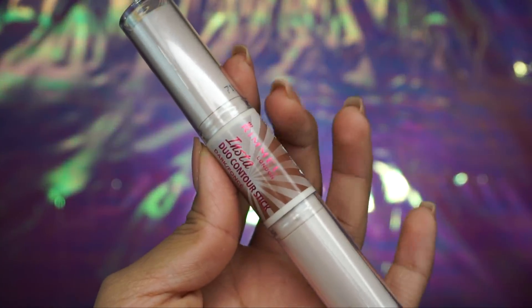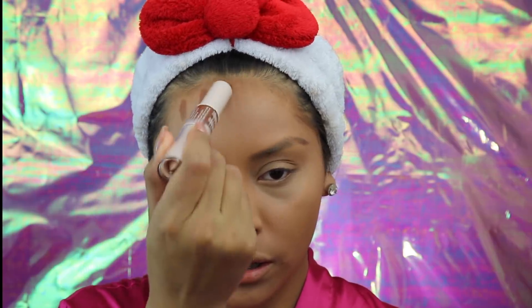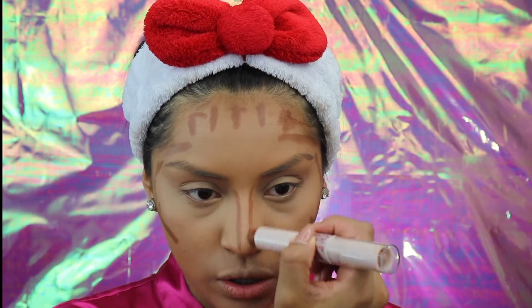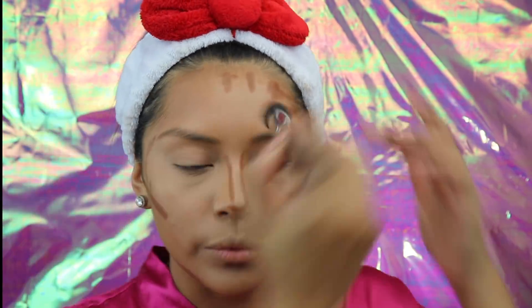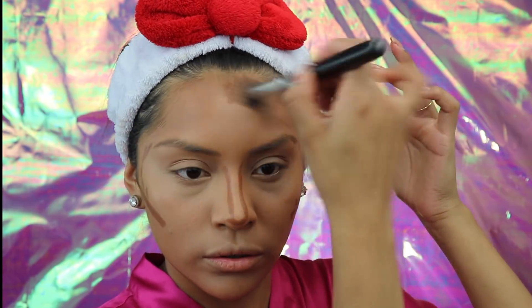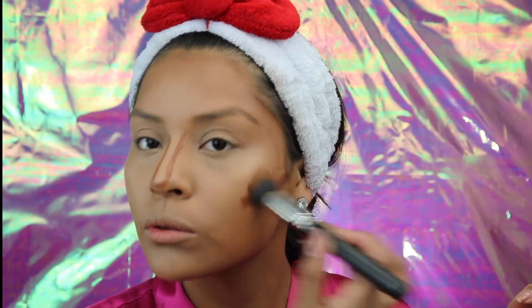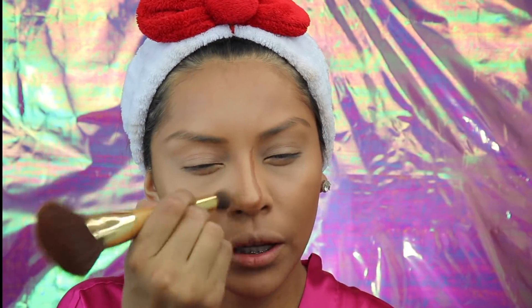Now I'm going to be taking my Rimmel Instant Duo Contour Stick in the shade dark. I'm just going to be adding lines of this wherever I need it — on my forehead. It glides on very smoothly, so I like that a lot. Now I'm going to be taking this stippling brush and just blending it out. I like how it's blending out very nicely. This is actually my first time using this contour stick and it's working so good. Now I'm just going to blend my nose contour.